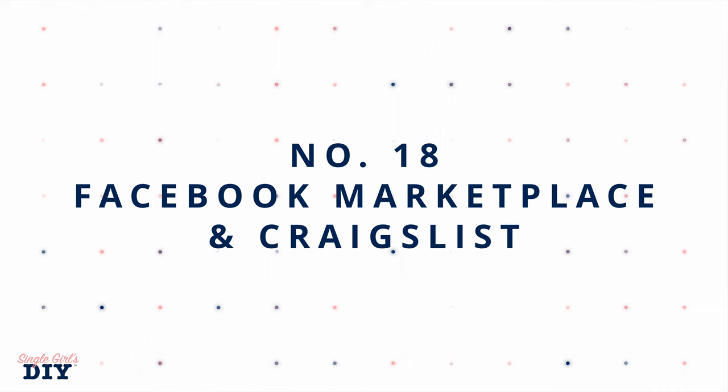Number 18 is going to be to use Facebook Marketplace and Craigslist. You would be surprised at the things people are giving away for free that you can get if you are willing to go pick them up. A lot of times people don't want to deal with selling their things, or they're moving and have to get rid of items. In these cases you might find a lot of great things for prepping that you can get absolutely free.